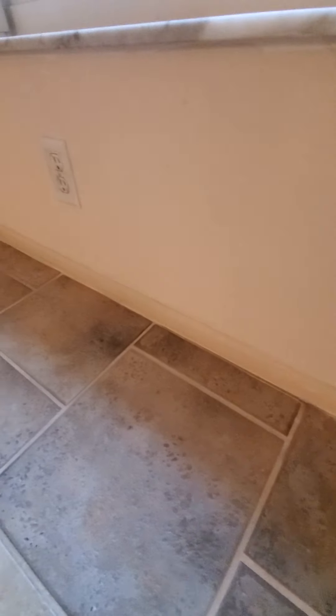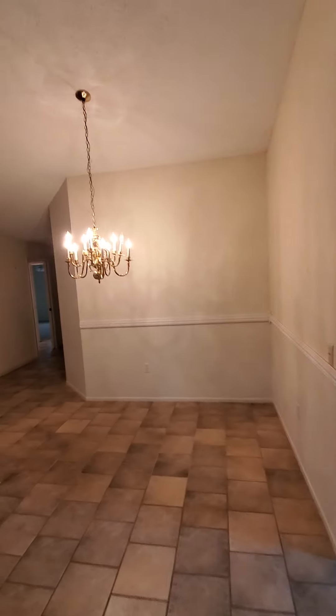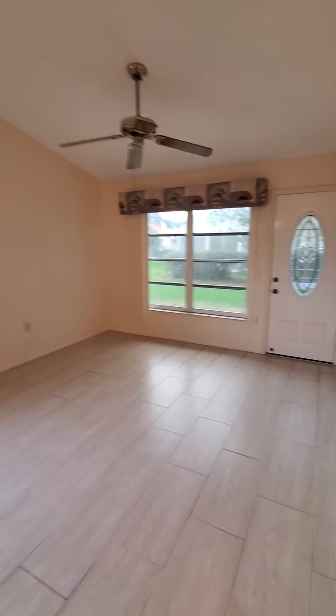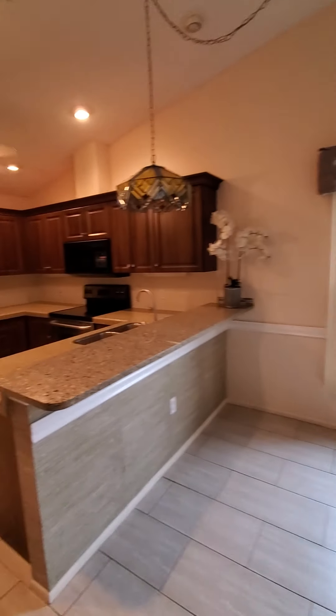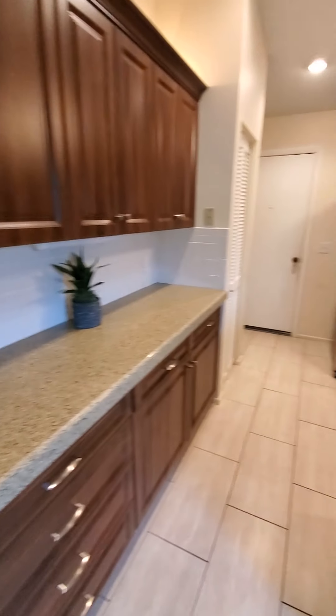From the living room, here are the shades that are coming with it. The baseboards look like they could be painted a little bit as well — they are the smaller baseboards.